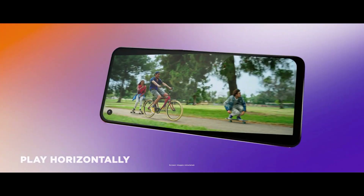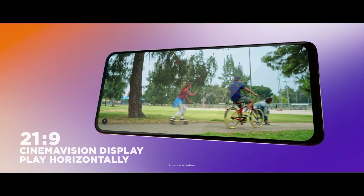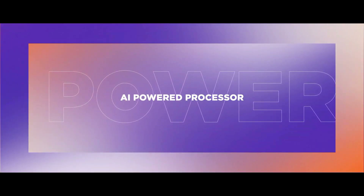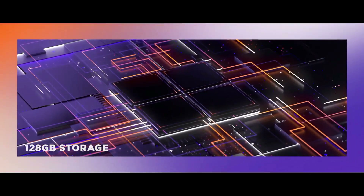The Motorola One Action smartphone was launched in August 2019. The phone comes with a 6.3-inch LCD touchscreen display. It is powered by an Octa-Core Exynos 9609 chipset. It comes with 4GB of RAM.